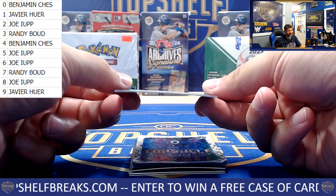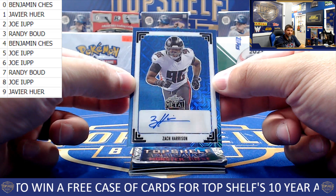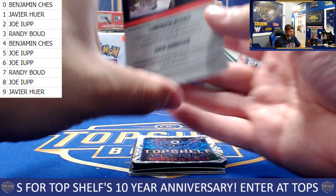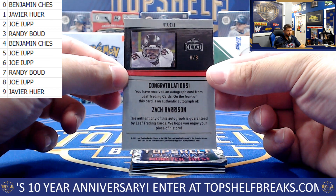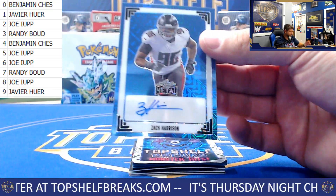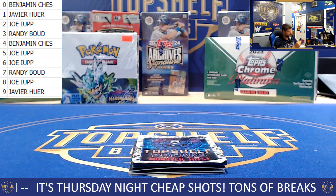Got to love the Back to the Future reference. Next up: Zach Harrison, the Atlanta Falcons defensive lineman. This one is the blue — an eBay one of one, not a real one of one — going to the eight spot. Joe picking up the Zach Harrison. Nice blue mojo style there on the foil.